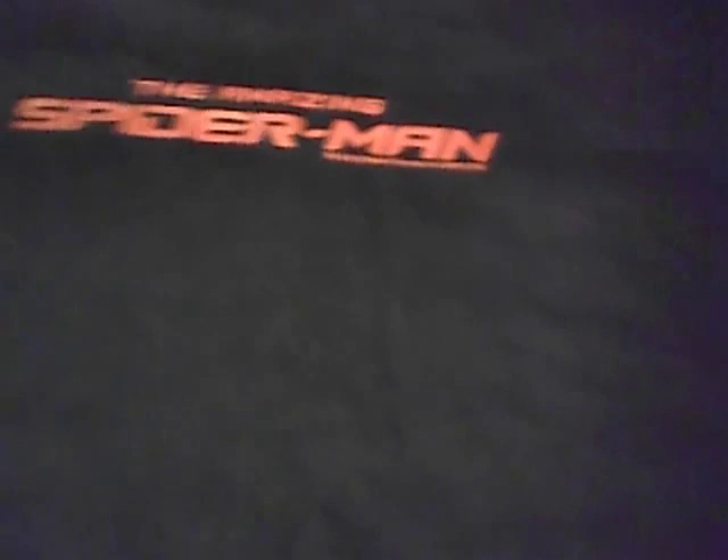On the back side of the shirt, very understated up near the neck, it says 'The Amazing Spider-Man.' It's an officially licensed product. The size is extra-large. Using my hand as a reference — about nine inches from pinky to thumb — the back is approximately 25 inches across. Love to hear from you and get a bid on this thing.